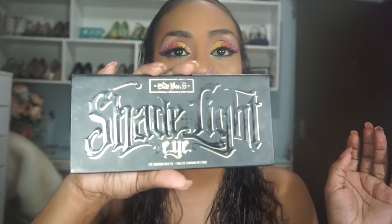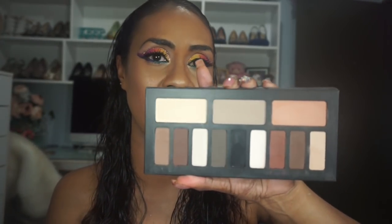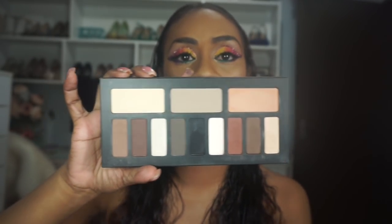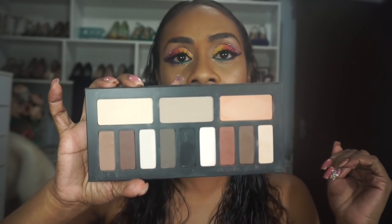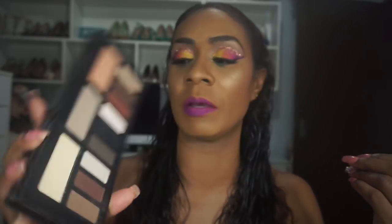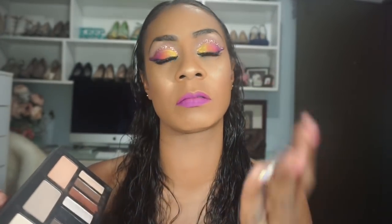Now my Kat Von D palettes — I only have three. The first, which is an absolute holy grail, is the Shade and Light Eye Contour palette. I spoke about this in my recommendations video — if you're looking for the ultimate neutral matte palette, this is it. The colors are really lovely: ultimate, ultimate mattes.